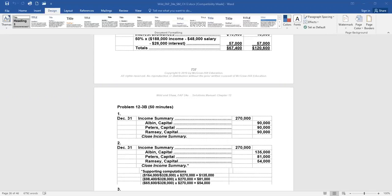For Peters, we take the $98,400 capital balance divided by the total capital of $328,000, or 30%. 30% of the $270,000 is $81,000 of profit allocated to Peters. Finally, Ramsey has a $65,600 individual capital balance of the $328,000 total, so 20% of $270,000 — or $54,000 — would be allocated to Ramsey. That's just another way to allocate the profit or loss of the business.